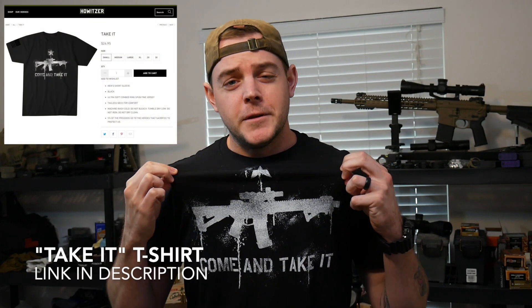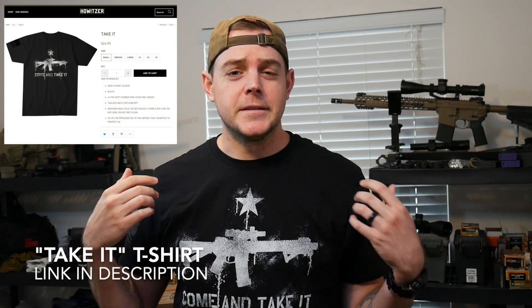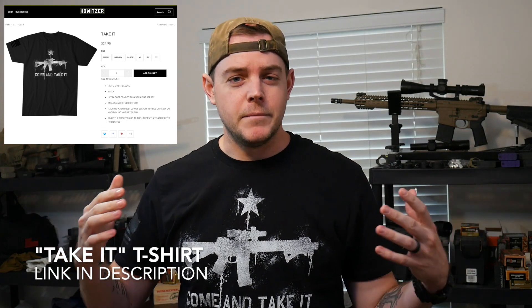Full disclosure: other than obviously Howitzer Clothing sending me this shirt to wear in my videos, I honestly do love these shirts. I got three of them and I want to buy more. They are awesome and they're really comfortable. I wasn't even meaning to talk about that, but I like these shirts.